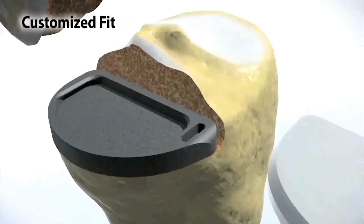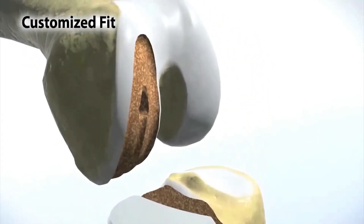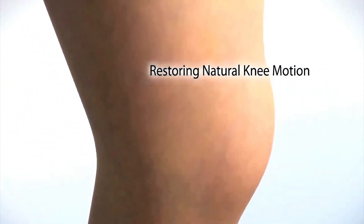My interest in robotic surgery stems from the development of technology in joint replacement surgery, specifically hip and knee. The reason I like the robotic surgery and the Mako system is because the accuracy and the precision that the robot helps provide during the procedure leads to better implant placement and overall longevity and function of the patient's joint that is replaced.